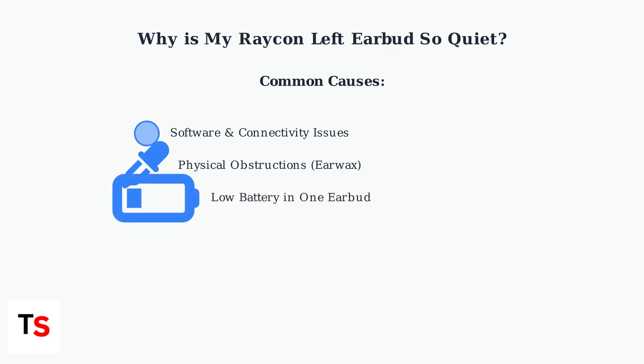significantly reducing volume output from the affected earbud. A low battery in one earbud can cause it to operate at reduced volume compared to the fully charged one. Finally, hardware malfunctions, though less common, can also cause permanent volume differences between earbuds.